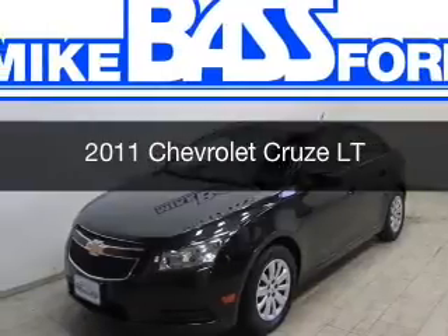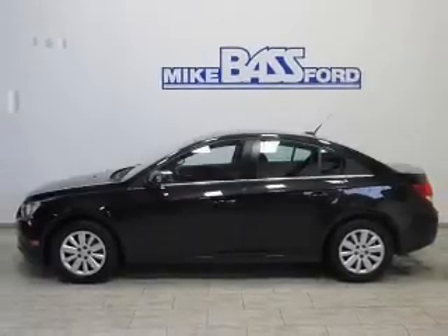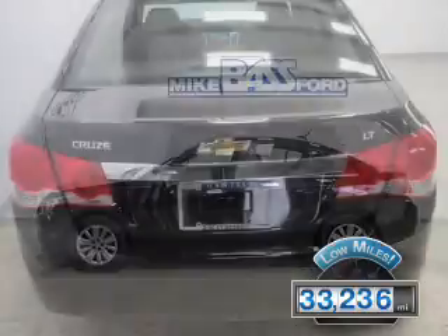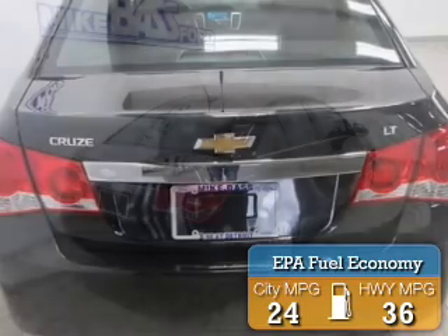This is a used 2011 Chevrolet Cruze. It's powered by a front-wheel drive engine and an automatic transmission. With fewer than 35,000 miles, this vehicle has a long road ahead. Great fuel efficiency saves you money by requiring fewer trips to the gas station.